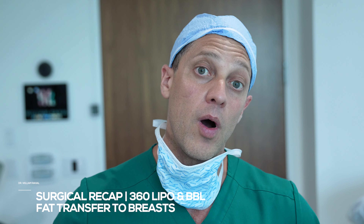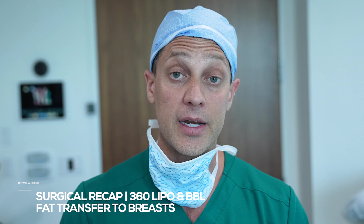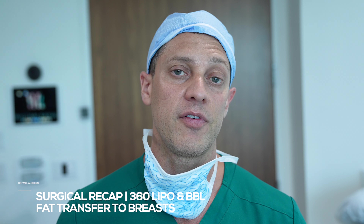You have to understand that what you're starting with is going to determine what you end with. The main thing to look at is not wow or this or that — the main thing to look at is: what's my starting shape? Am I an A? Am I a square? Am I a V? Where's my fat? How's my skin doing? All these things are going to affect how you look.